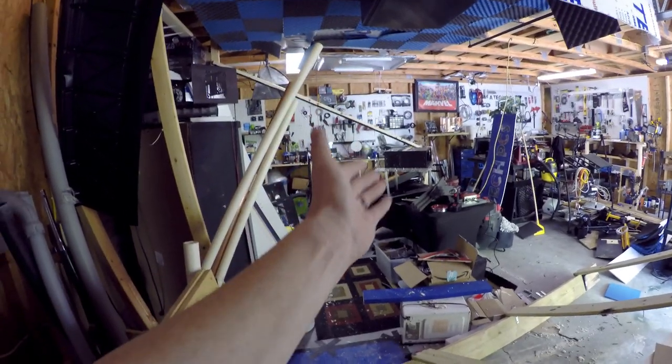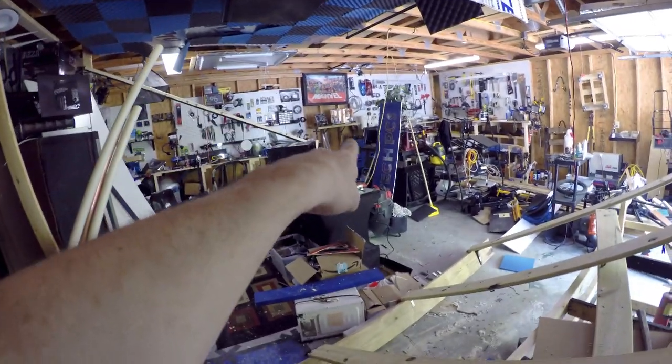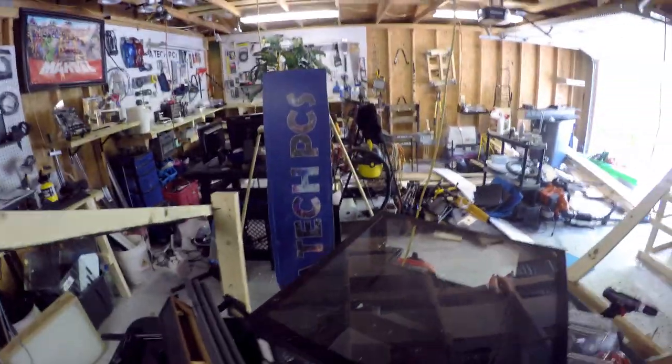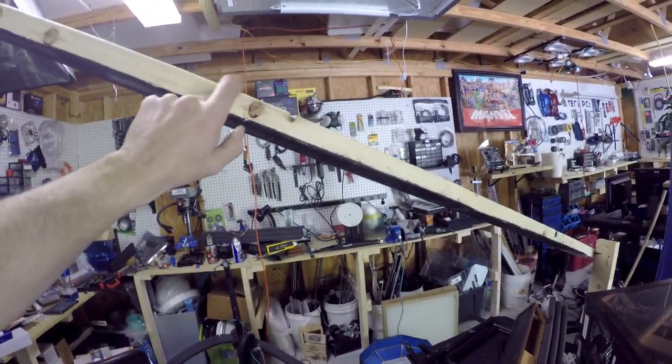If I don't make that deadline, I will start another project and that one will get shelved. I wanted to keep my ATech PCs sign there, and then I guess this fell - this nice little widow maker right here. This is what fell. But we are extremely displaced right now.